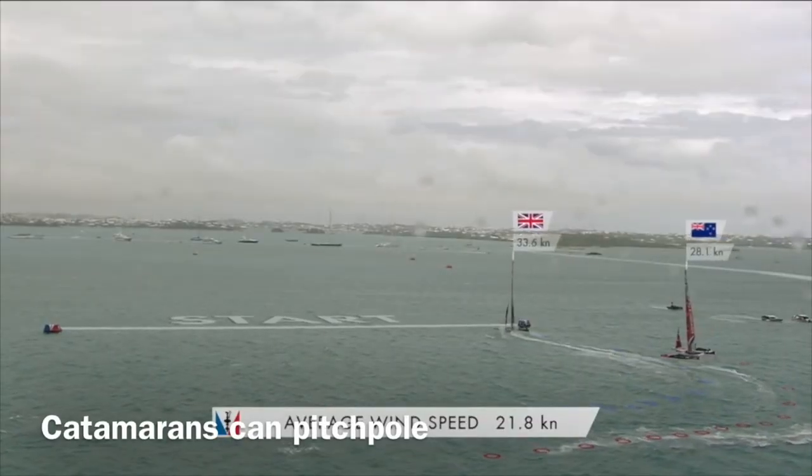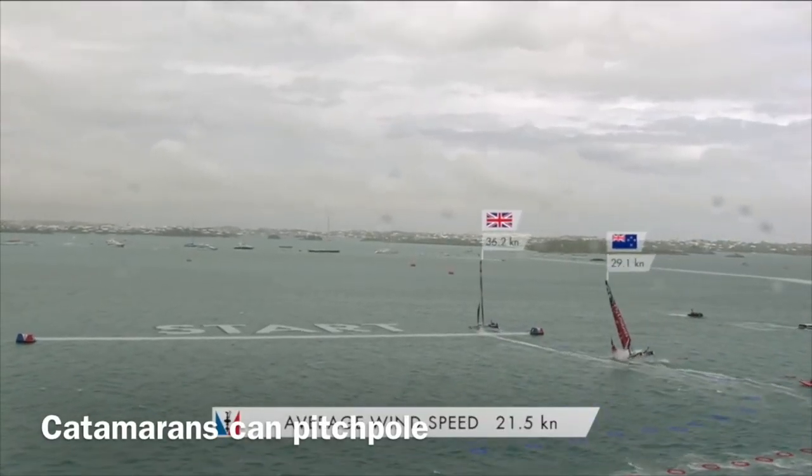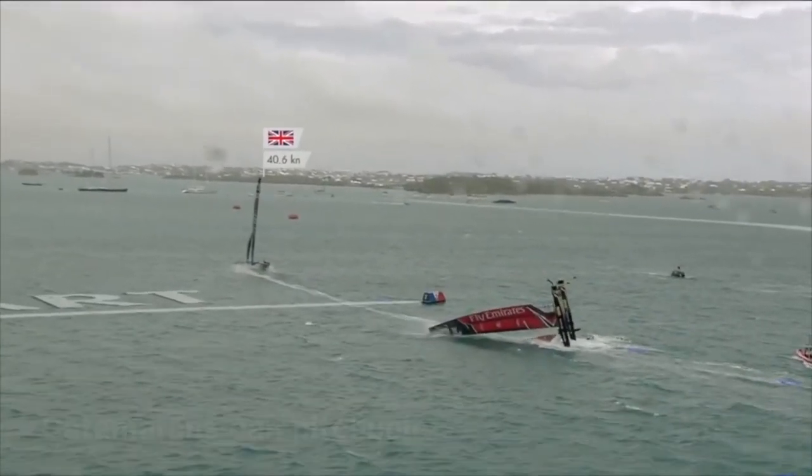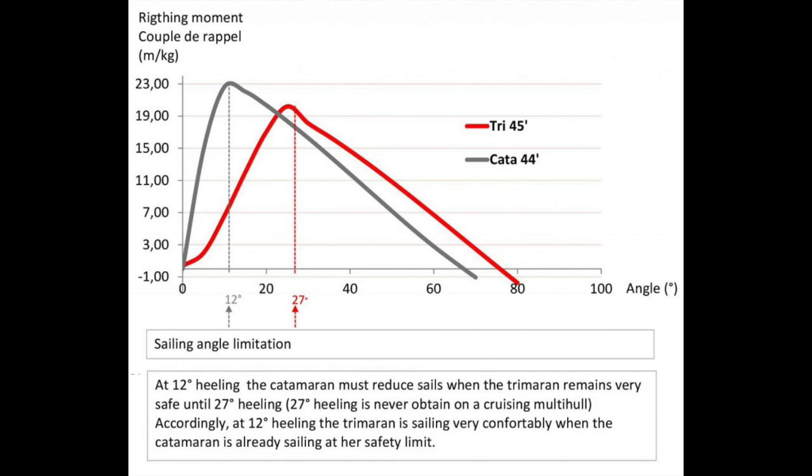The trimaran, unlike a catamaran, is much more stable. The worry with a catamaran is capsizing, but with a trimaran the stability coefficient is so much greater — it's almost near impossible to capsize a trimaran. Since we plan to sail the world and be out in the open ocean, we really loved that safety feature.